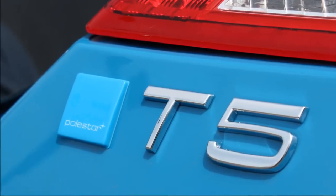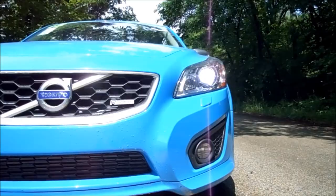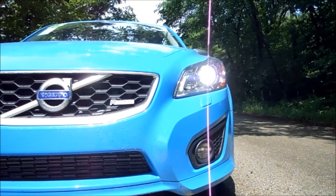The Polestar is a package that when you apply it to the C30 R-Design, you go from 227 horsepower up to about 250 horsepower and you can feel it very quickly. Your torque numbers go up too. The 5-cylinder turbo motor is already pretty torquey, and adding the Polestar just makes it that much torquier and quicker off the line. It's a blast — attached to a 6-speed automated manual, it moves quick.